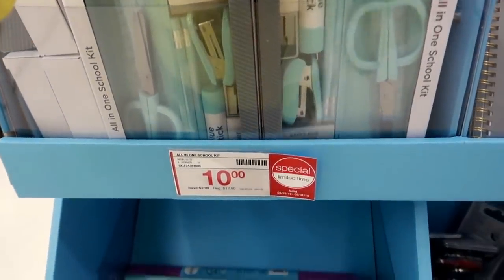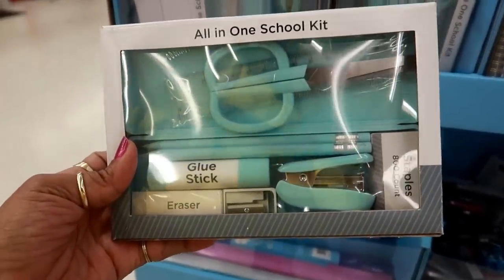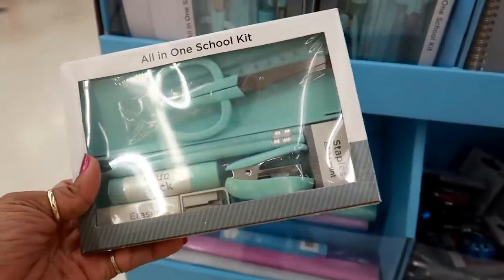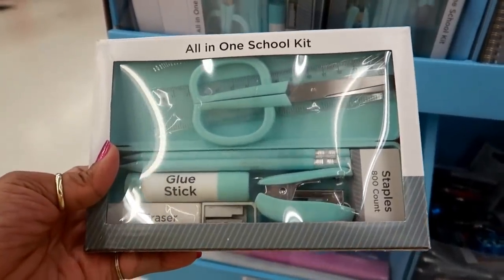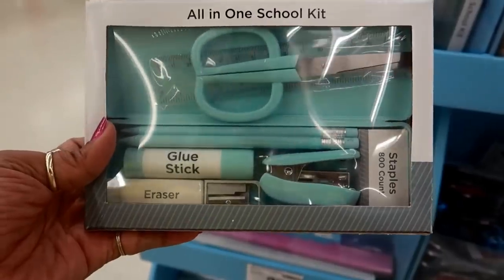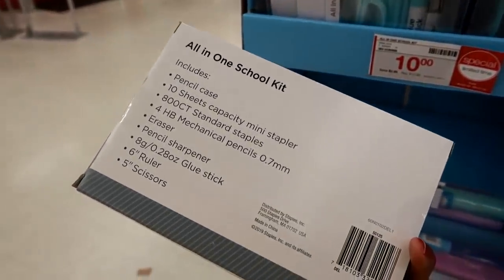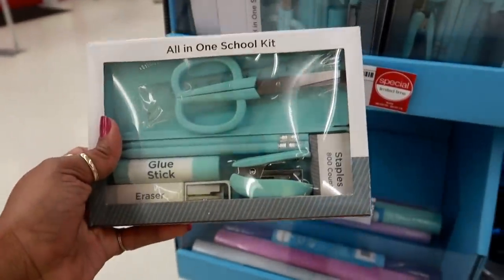Oh look at this all-in-one school kit for $10. You get an eraser, scissors, a ruler, a pencil case, staples, mechanical pencils, glue stick, eraser, and a sharpener. That's not bad for $10.